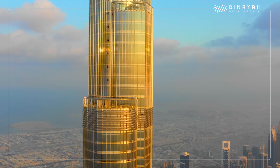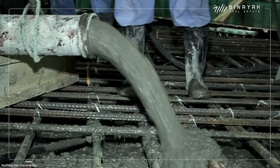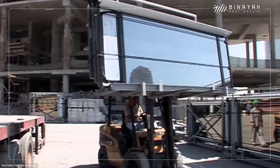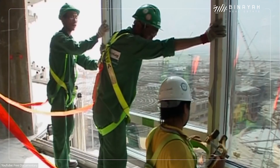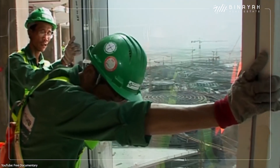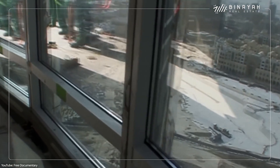Another huge obstacle was the heat. Because of the extreme temperatures in Dubai, the construction workers had to add ice into the concrete and pour it at night. And for the building to sustain 50 degrees Celsius weather, they designed an exterior cladding made of reflective glazing with aluminum and stainless steel panels. This required specialists to hand-cut around 26,000 glass panels.